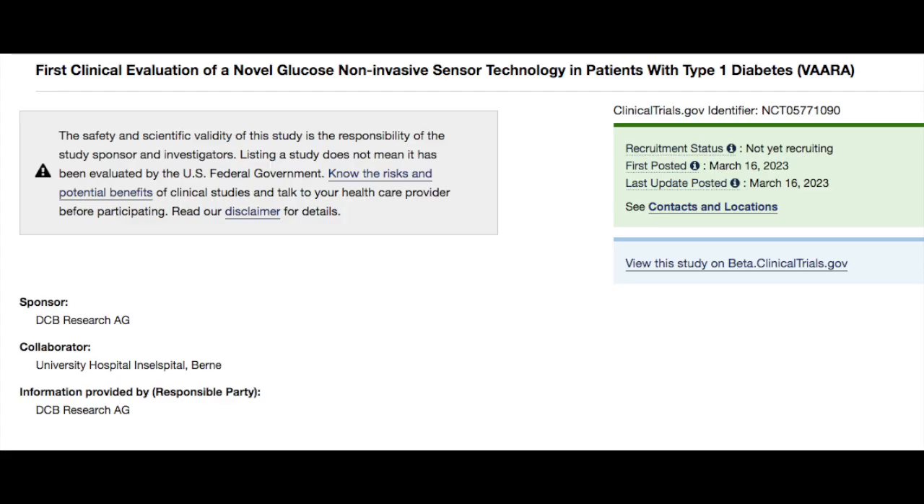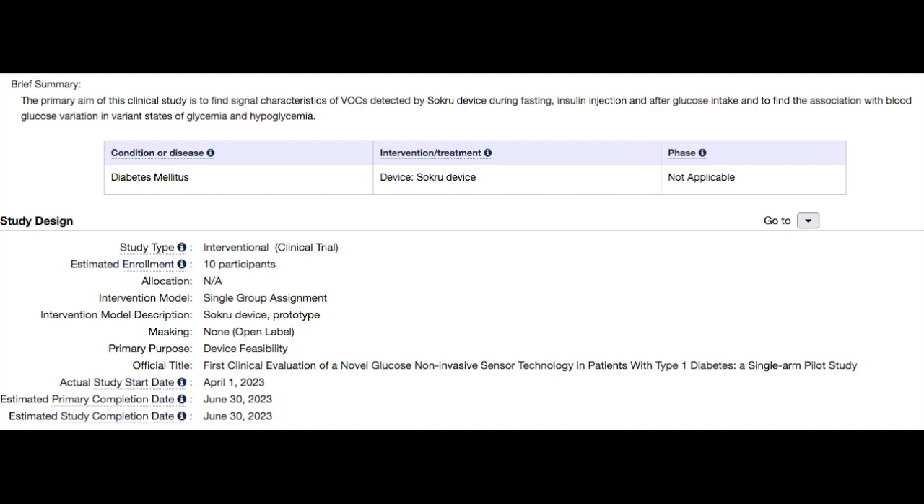Laka is now conducting a clinical trial with 10 type 1 diabetes participants, starting in April and hopefully finishing in June this year, as a starting point for their device testing. They have registered the clinical trial on clinicaltrials.gov, and it will be conducted by an investigator in Switzerland. We wish them good luck and look forward to tracking how they're doing.